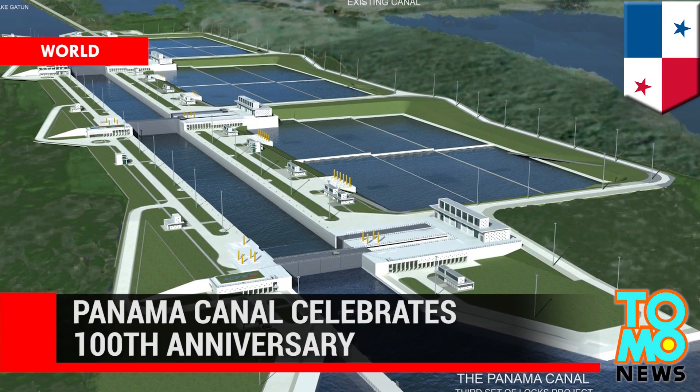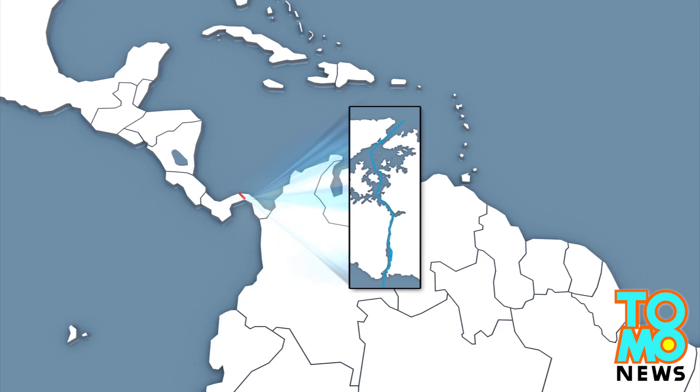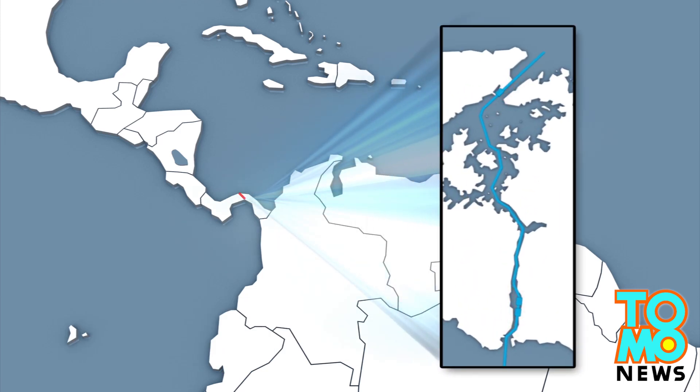Panama Canal celebrates its 100th anniversary. The expansion of the Panama Canal, aimed to be completed by June 2015, will open up the 81-kilometer channel to even bigger vessels.